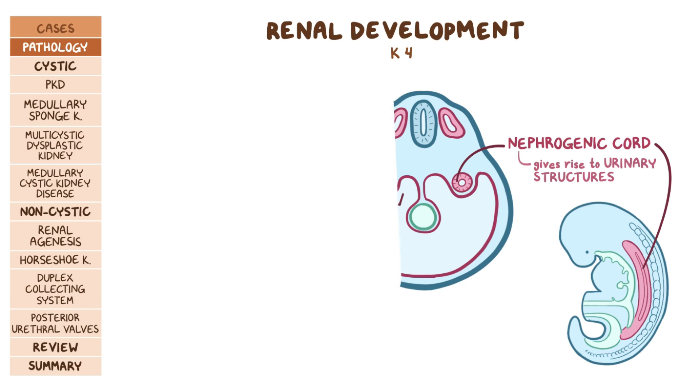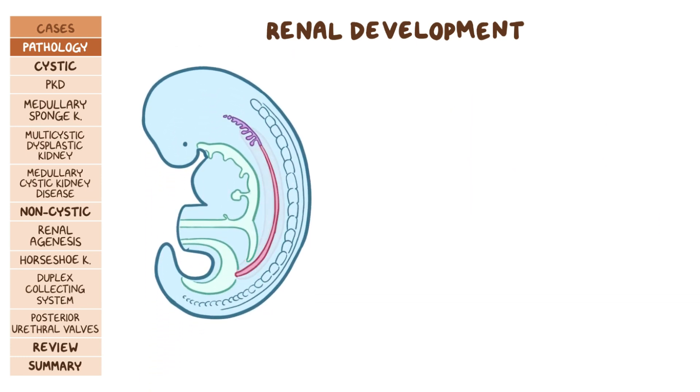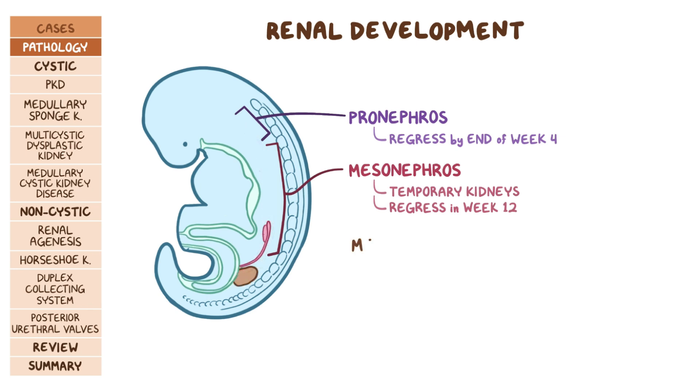During renal development, the nephrogenic cord gives rise to three sets of structures. The nonfunctional pronephros in the embryo's head region, which regresses by the end of week 4; then the mesonephros forms, appears in the thoracic and upper lumbar region, and acts as temporary kidneys until they regress in week 12. Finally, the metanephros develops in the pelvic region and forms the permanent kidneys.